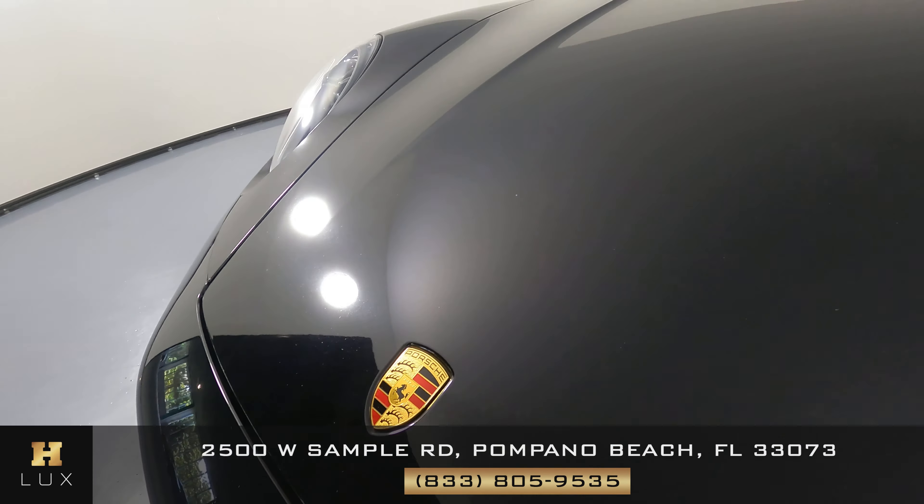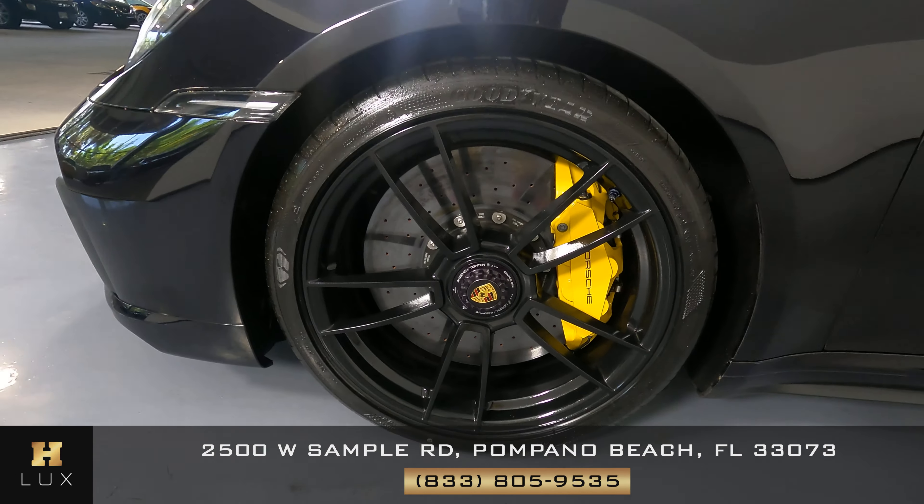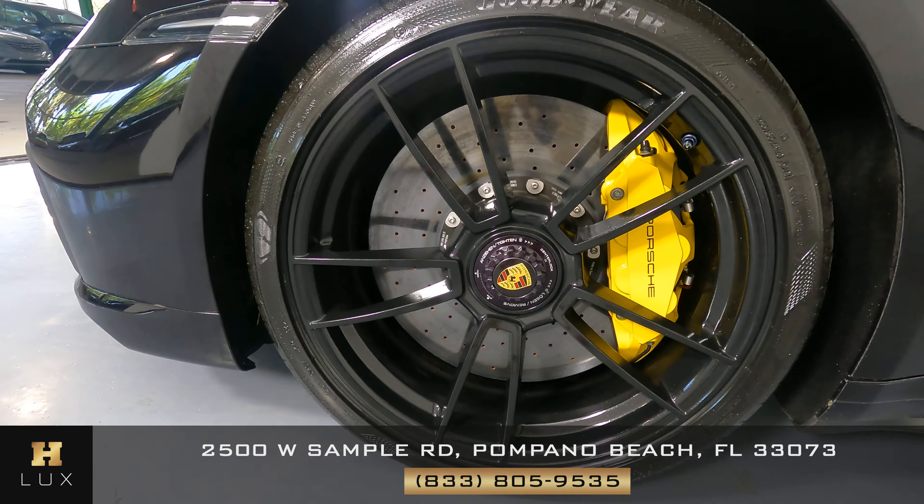Let's come around to the driver fender and wheel. The fender looks good — I'm not seeing a scratch on it at all. Also, the wheel is in perfect condition.